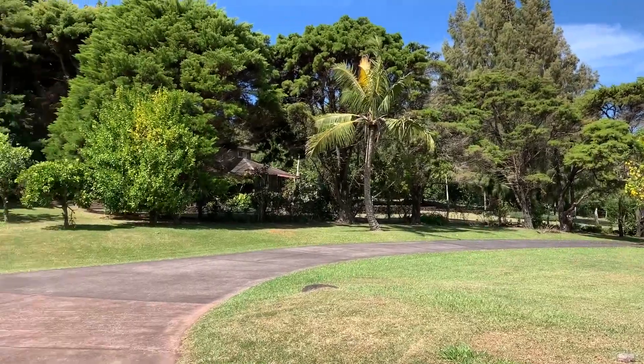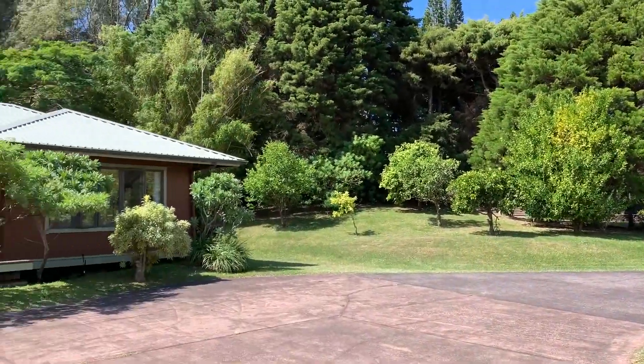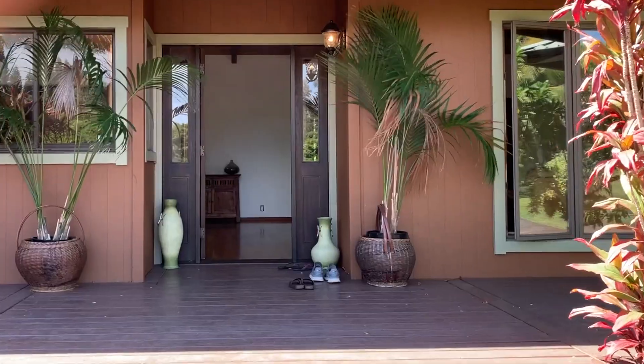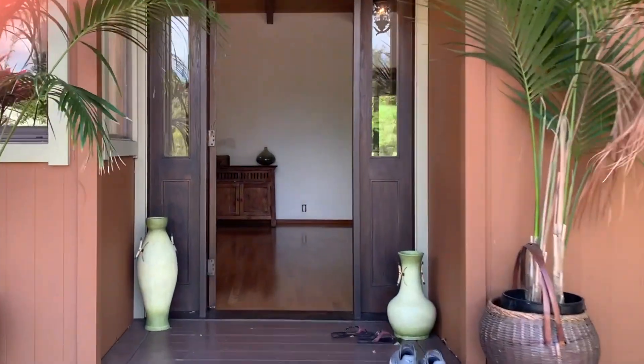This Malio Ridge home is located on a quiet cul-de-sac and sits on an acre and a half of manicured lawn with mature landscaping, and provides all the privacy you've been looking for.